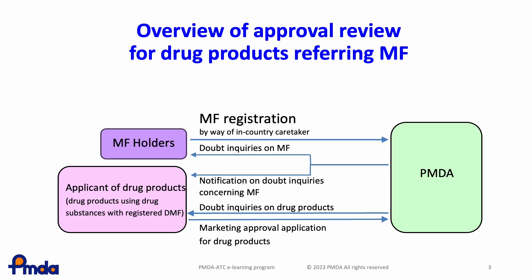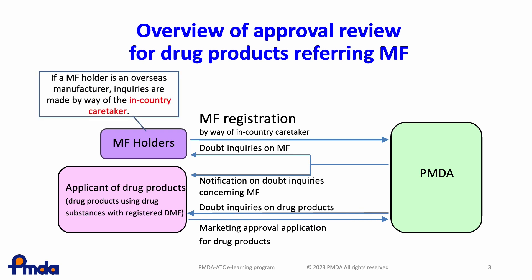PMDA never discloses information in the restricted closed part of the MF to the applicant. When the API manufacturer is located in a foreign country, PMDA sends inquiries to their in-country caretaker. The in-country caretaker is expected to provide a translation of the inquiry and reference guidance and notifications in the inquiries.